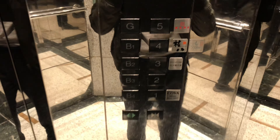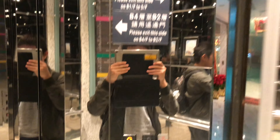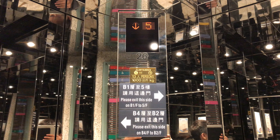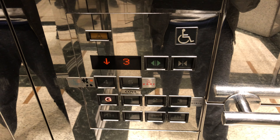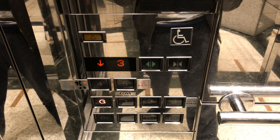Here we are at 5 and now let's go back down to G and end the video there. As you can tell, this is the handicap panel and we're stopping on 3.